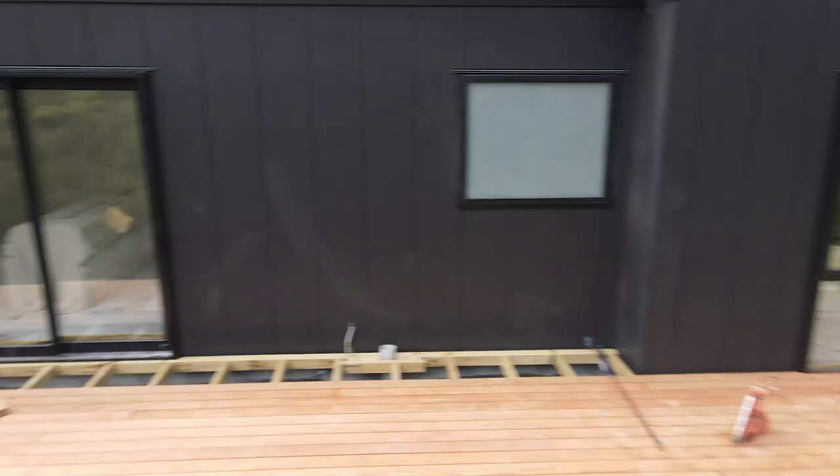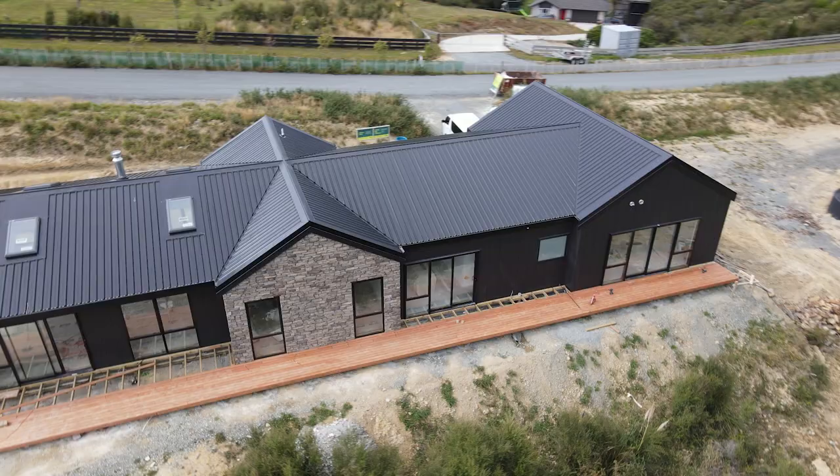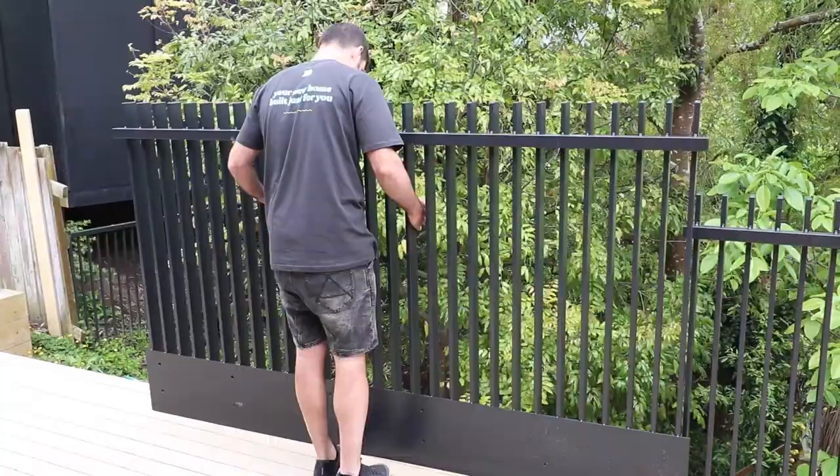Rather than just doing one deck off the end, we've wrapped it around the side of the house and all the way down there. So you can pop out at the end of the garage, walk along, and get to the other areas of your outdoor living. We've done this at a height where it still works with the land — we don't have to put a fall barrier or a balustrade on here.